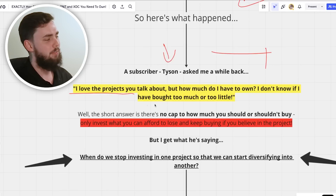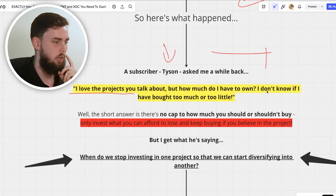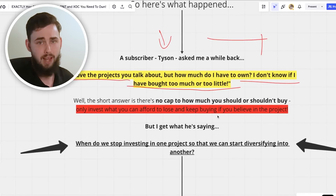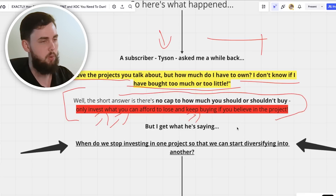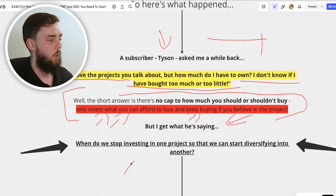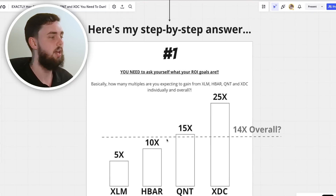Shout out to Tyson, a subscriber who asked me: 'How much do I actually have to own in each project? I don't know if I've bought too much or too little.' This is my answer. The short answer is there's actually no cap — only invest what you can afford to lose and keep buying if you believe in the project. But what he's really asking is: when do we stop investing in one project so we can start diversifying into others? When do we call it?